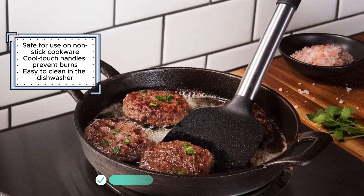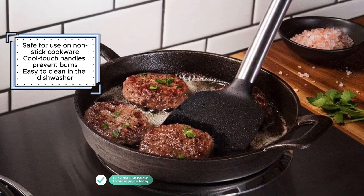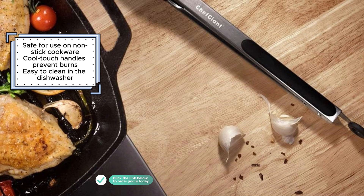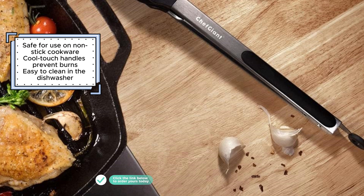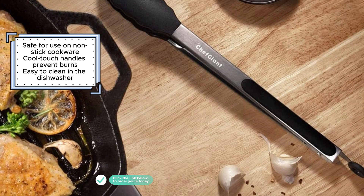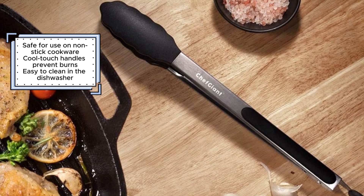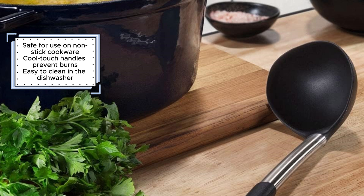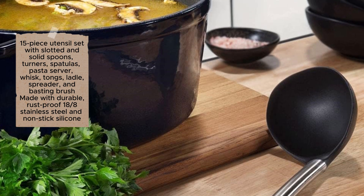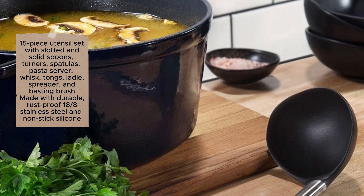The set also includes a handy countertop organizer for easy and organized storage. Constructed with durable, rust-proof 18-8 stainless steel and non-stick silicone, these utensils are built to last. They are heat-resistant up to 446 degrees Fahrenheit, making them suitable for various cooking temperatures. The cool-touch silicone handles provide safety and comfort, preventing burns during use. Made from BPA-free and food-grade materials, these utensils are safe for food contact and can be used on non-stick cookware without causing damage.